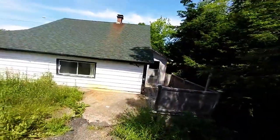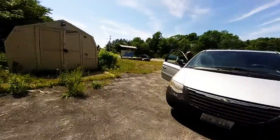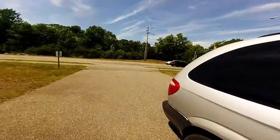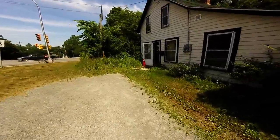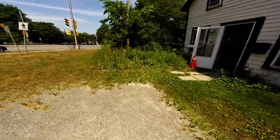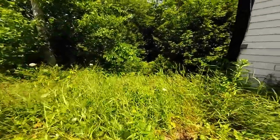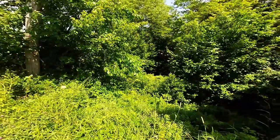We have a janky back deck that we're gonna have to tear off — there's a roof and everything. Coming back around, the property actually extends into this tangle of bushes that I'm gonna have to take care of. But everything you see back there, all the way to that stream and on the other side of that rock, is all ours.